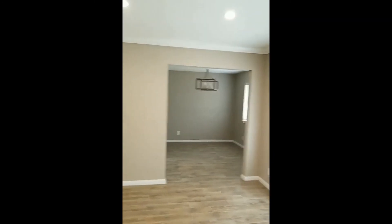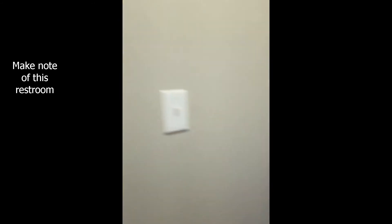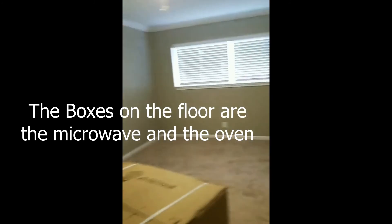We've got barn doors — this would be your formal dining right here. Downstairs bath. Still got some things we're doing here. Bedroom. Huge open space, lovely ceilings.